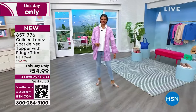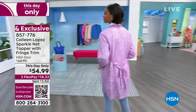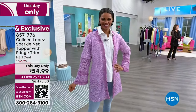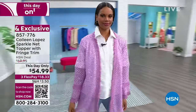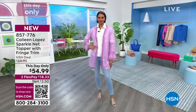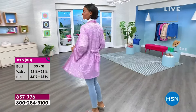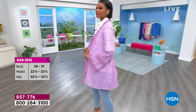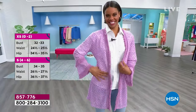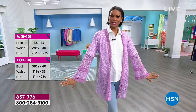This is something you find at super upscale boutiques and department stores where you have to drop major bucks. Not $55 — it's on flex pay, about $18 and change per payment. I'm wearing the medium and I love the way it fits. True to size on the fit. Victoria is in the small and she'd stay true to size.